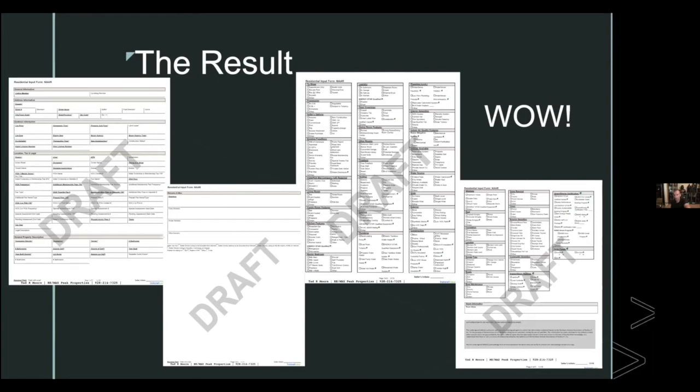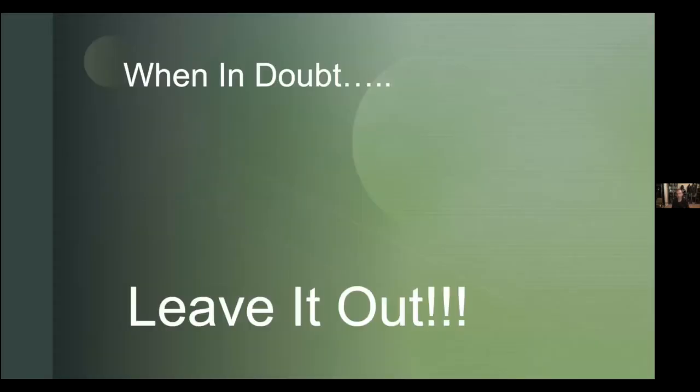The result is new MLS forms with an added page. You've probably noticed the little green leaves on the submission forms — those are the new fields specifically related to sustainable features, designed to draw your eye to them and differentiate a property from others.